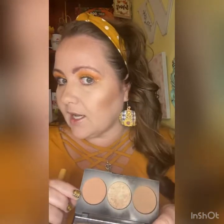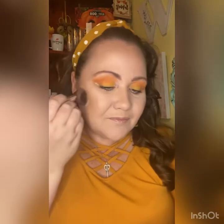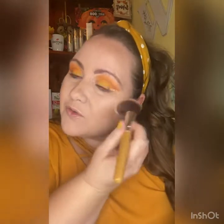I just blended that out — I didn't want you to have to sit through it. Now going in with the peach blush. It's just a pretty natural color. I like blush.